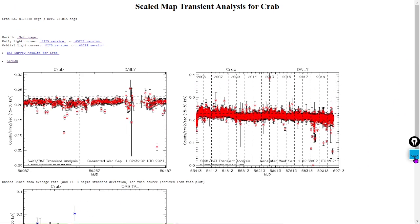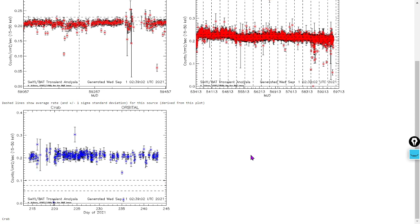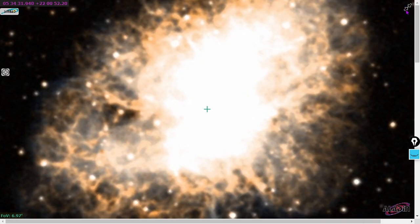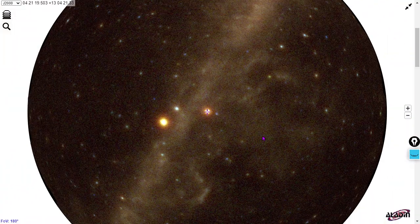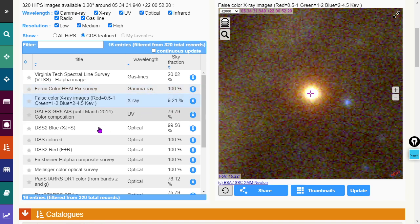The crab pulsar emits x-rays and is one of the most consistent x-ray sources visible from Earth — you can see how consistent it is over the past about 16 years. Here's the 30-day chart of it. And here's a quick view of the crab, otherwise known as M1, a supernova remnant with a pulsar in the middle. This is the gamma-ray spectra — you can see the galactic plane there. Only one gamma-ray source is brighter than the crab: the Geminga pulsar. There is the crab pulsar in gamma.